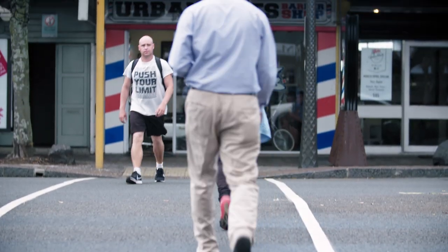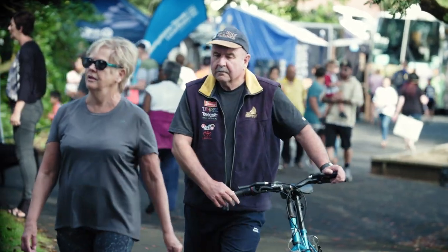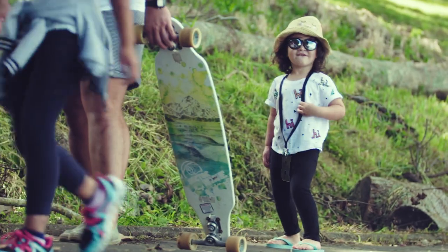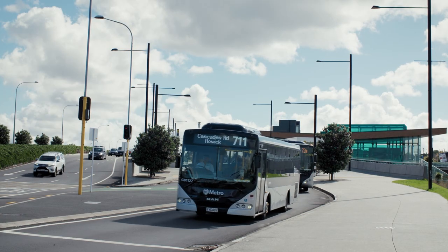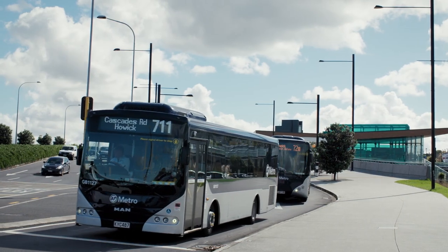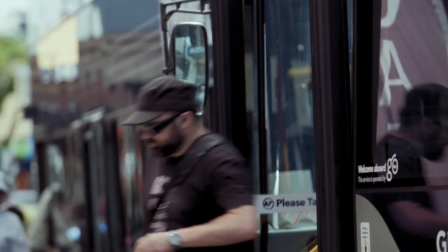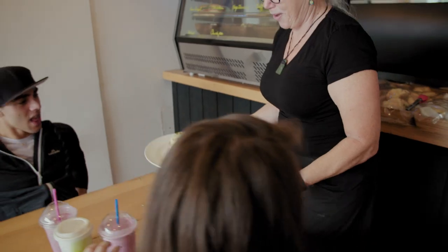Next, we'll work with Auckland Transport to make walking and cycling connections to and from the town centre better, making it easier for people to get to local services and facilities. The next stage of the Eastern Busway will get underway later in 2018 and when completed, the centre will attract more visitors from the eastern suburbs, bringing new growth and opportunities for local businesses.